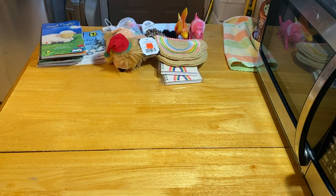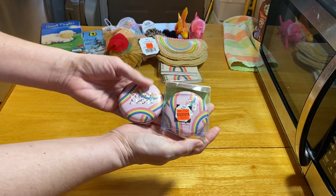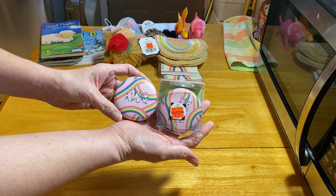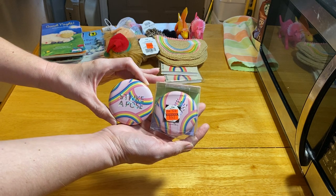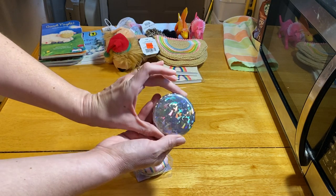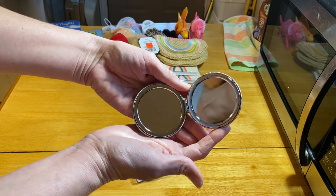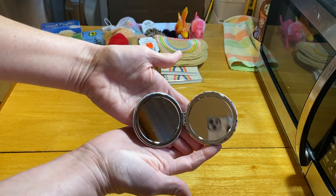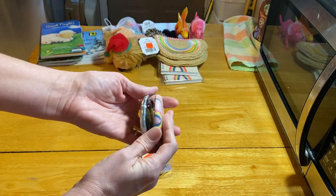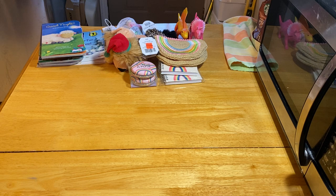I also got these compact mirrors — I think I got six of them, at $1.49 each. That's more than I paid last year when I got some very inexpensively at Walmart after Christmas, but I didn't see any this year. These were originally $5.99. The back has sparkle and the front says 'Strike a Pose.' The quality is really good — way better than the Walmart ones — and one side is an enlarged reflection and the other is normal.